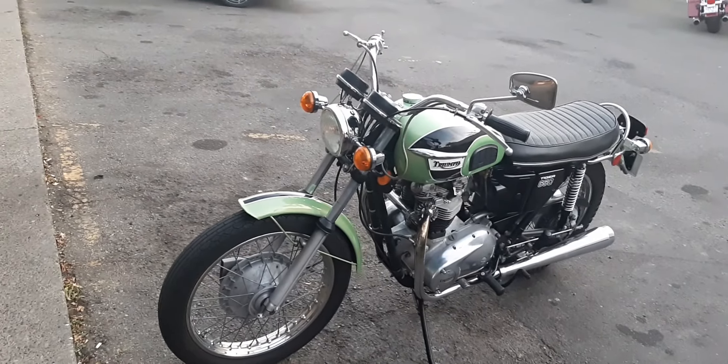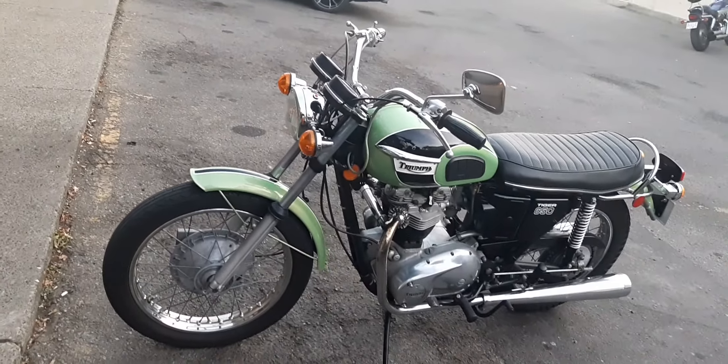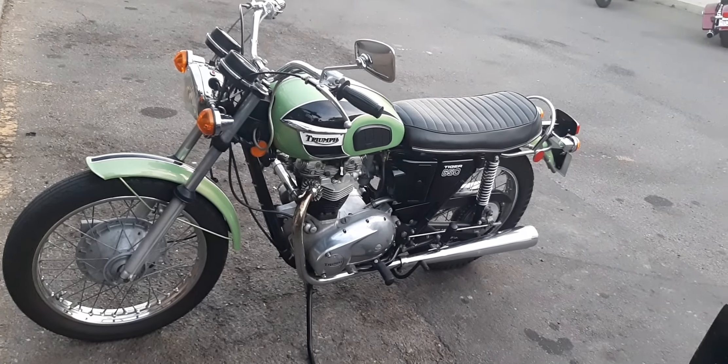Cool little bike. I've never heard of the Tiger model before — Bonnevilles, but not a Tiger — so something a little different for today.